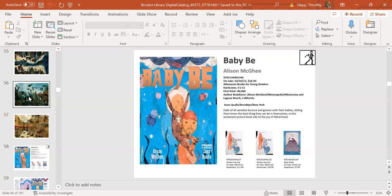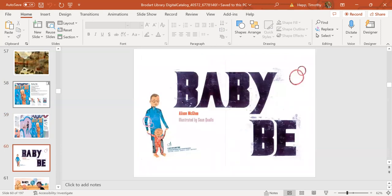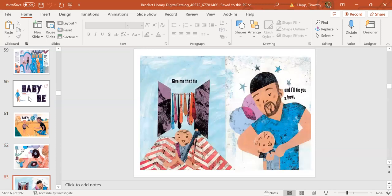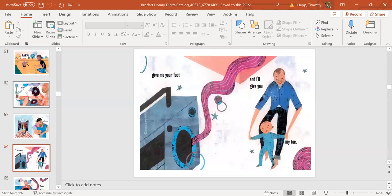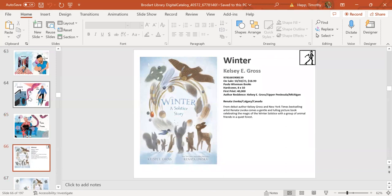Next up is librarian favorite Alison McGee, coming out October 10th. She teams with Sean Qualls as illustrator for this enduring story of father-son bonding with rhyming text and lively art. I believe it'll be great for story time reading with fathers and their kiddos. A sample: 'Baby B, high five, down low. You ready? Let's go. Give me that tie and I'll show you bow. Give me your foot, I'll give you my toe.' Lovely and lively illustrations.